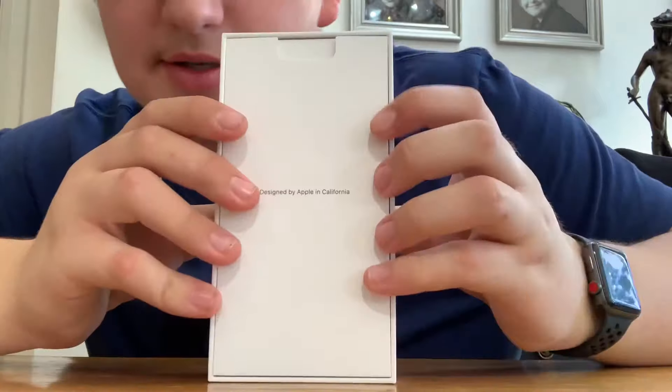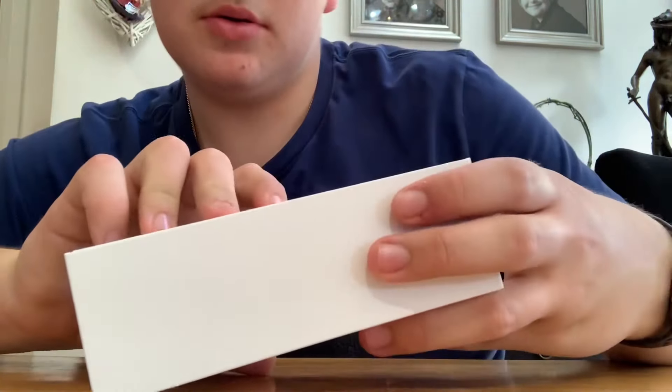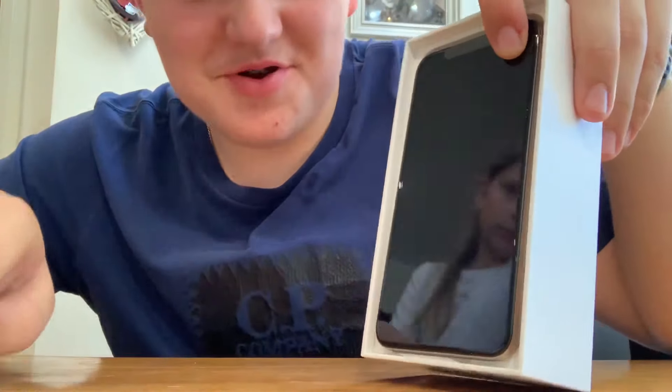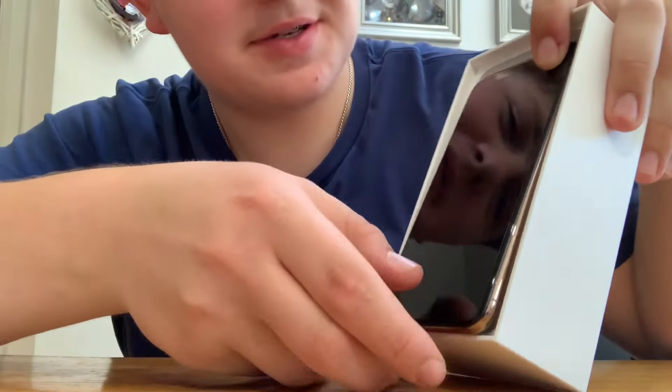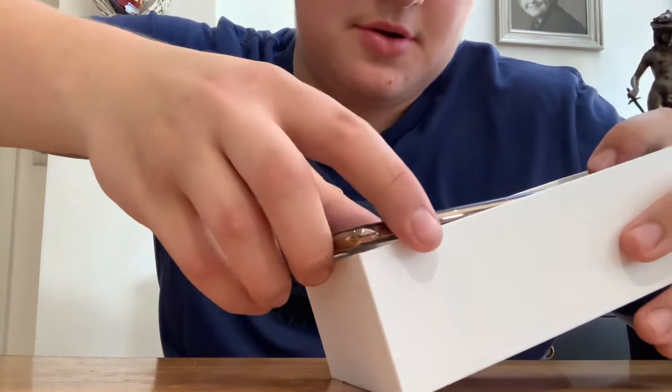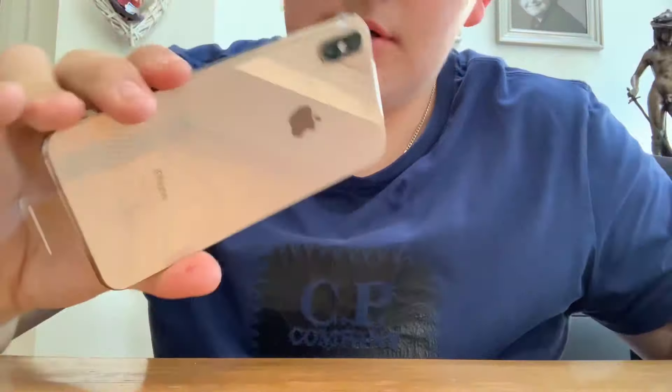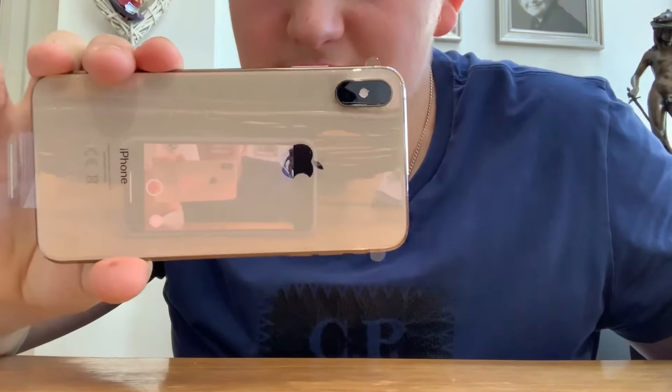As always, the first thing it says is 'Designed by Apple in California.' Take that off and there's the beautiful iPhone XS Max. It is really a nice color — you can see yourselves in it. Really nice color.